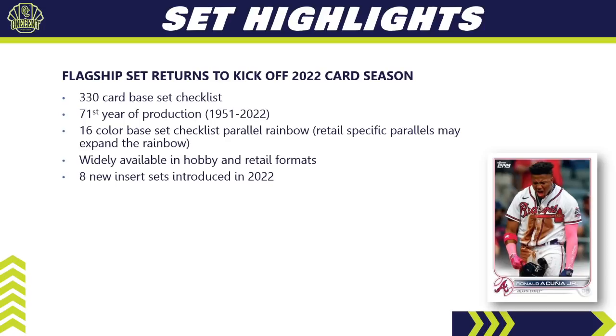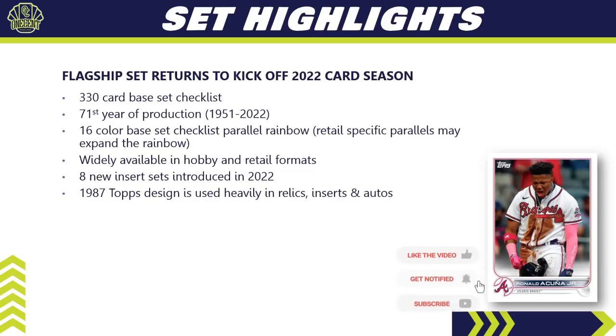There are eight new insert sets introduced for 2022, and the 1987 Topps design is used heavily throughout the set. You'll find it in relics, inserts, and autos — they're celebrating the 35th anniversary of the iconic woodback set released in 1987. A very cool set; glad they're bringing it back.